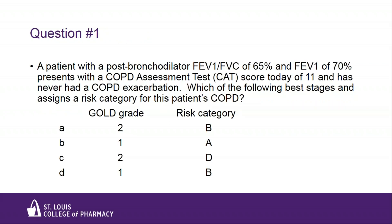Let's get going with some questions to get you thinking. A patient with a post-bronchodilator FEV1/FVC of 65% and an FEV1 of 70% presents with a COPD Assessment Test or CAT score of 11 and has never had a COPD exacerbation. Which of the following best stages and assigns a risk category for this patient's COPD? A: GOLD grade 2, risk category B. B: GOLD grade 1, risk category A. C: GOLD grade 2, risk category D.